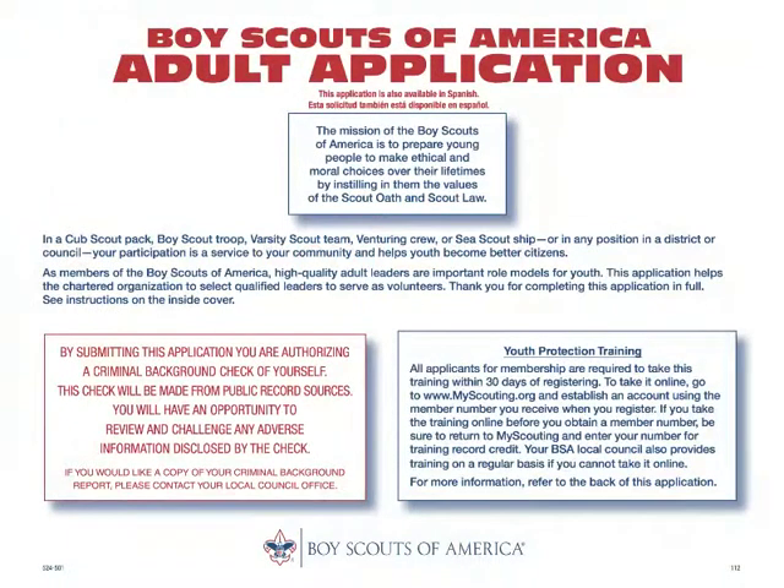Let's begin by looking at the cover of an adult application. You'll see three main parts of this cover sheet: the mission of the Boy Scouts of America, authorizing a criminal background check, and youth protection training information.